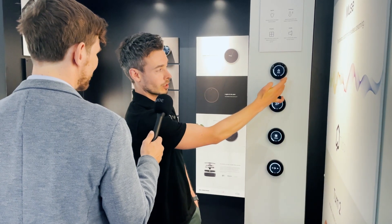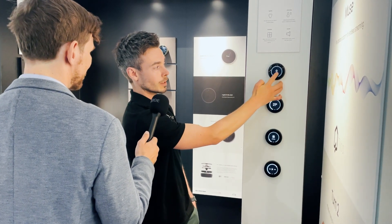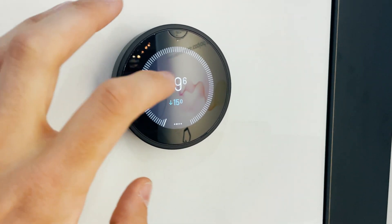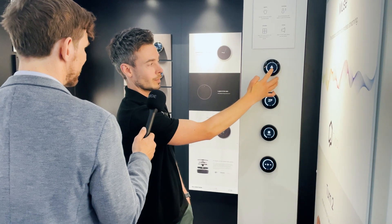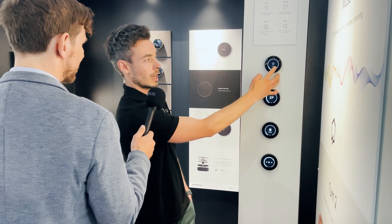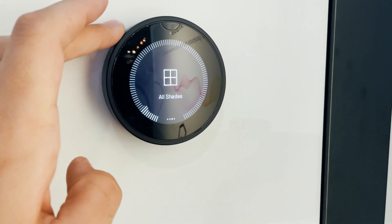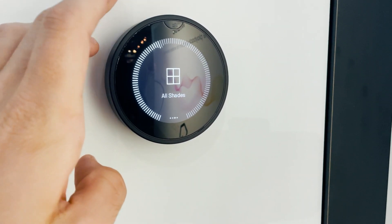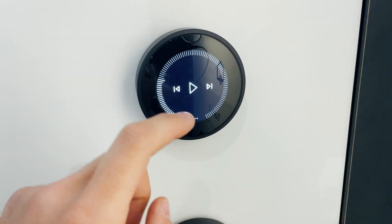Then we move on to climate control where you've got set point control, current temperature. You can provide options like fan speeds, humidity control modes. Then we've got shades, where we offer shade scenes or independent control of the shades in the space. And then finally, we have audio control — so volume and transport control.